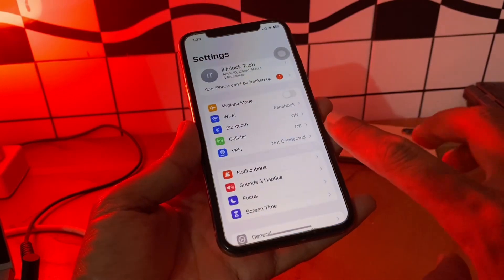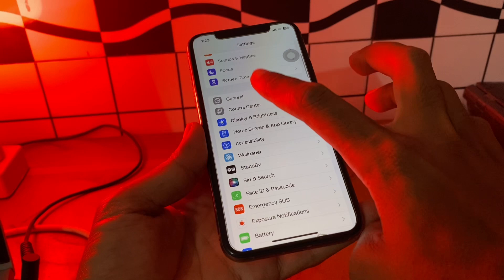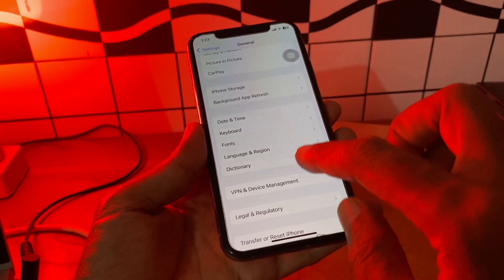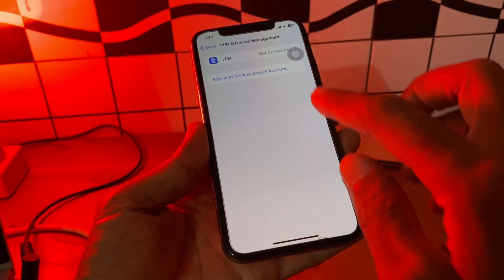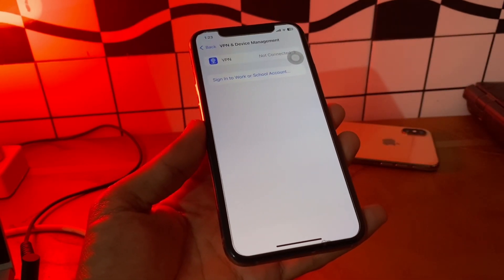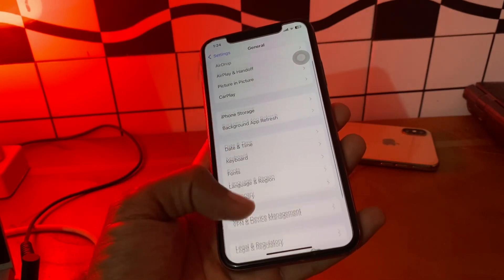The next step is to delete the beta profile if you have downloaded it. Go to Settings, tap General, then tap VPN and Device Management. If you have a beta profile listed there, tap on it and remove it, then check for the software update to see if the problem is resolved.